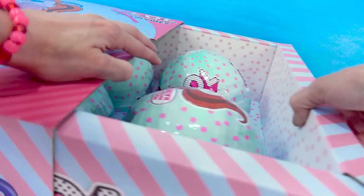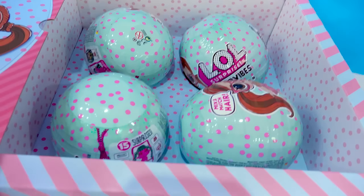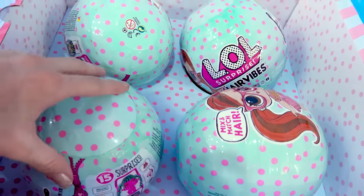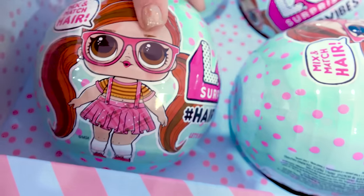These are the biggest surprise blind bag balls ever! It looks like they actually sent me four of them to check out. Each one of them has 15 surprises on the inside. And these balls are so cute — look at the girl on the front.